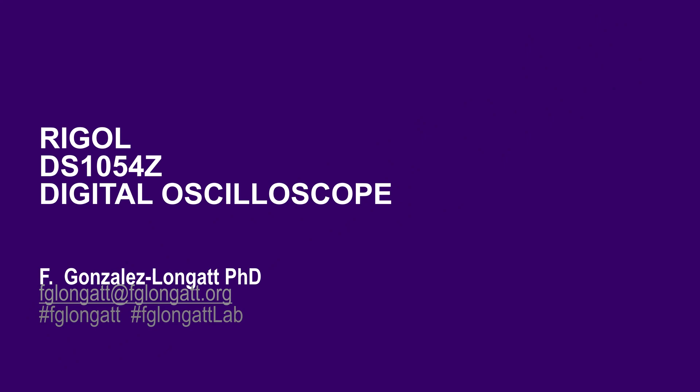Hello everyone and welcome back to the YouTube channel. Welcome to this very interesting video. As you must be aware, DGNC's lab is changing, and one of the things changing is that we are getting new equipment and including new features for the lab. This video today is related to introducing a new digital oscilloscope that will be part of DGNC's lab.